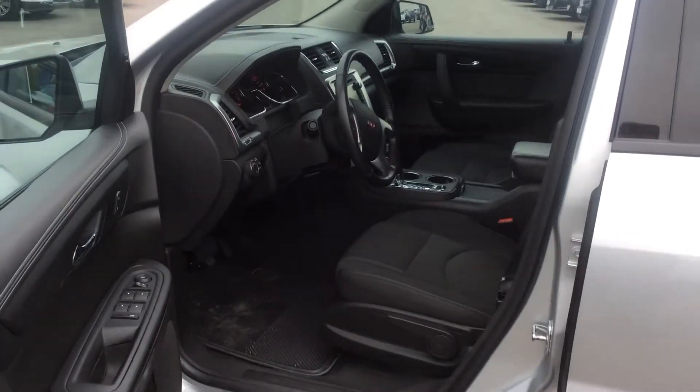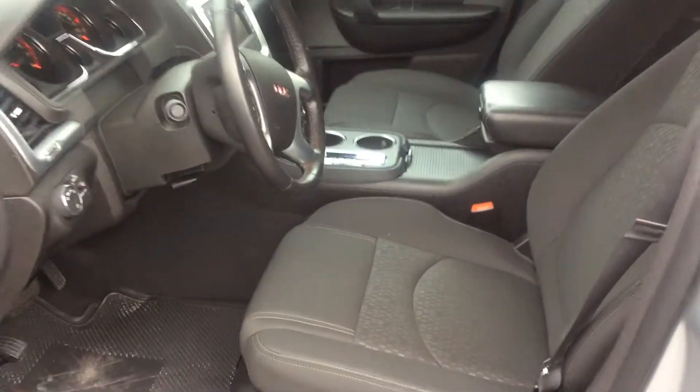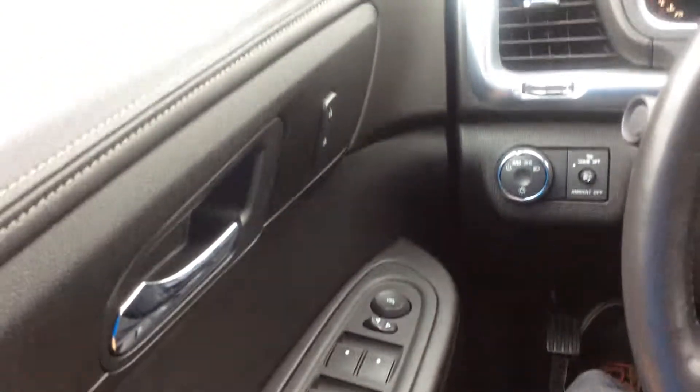On the inside of this Acadia it's very nice and clean. It's got cloth interior, power windows, power mirrors, and power locks.